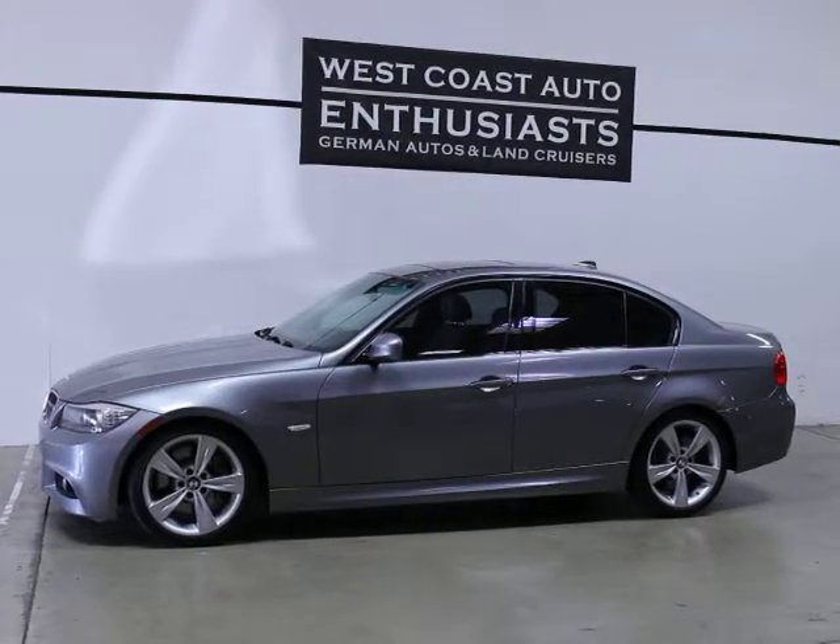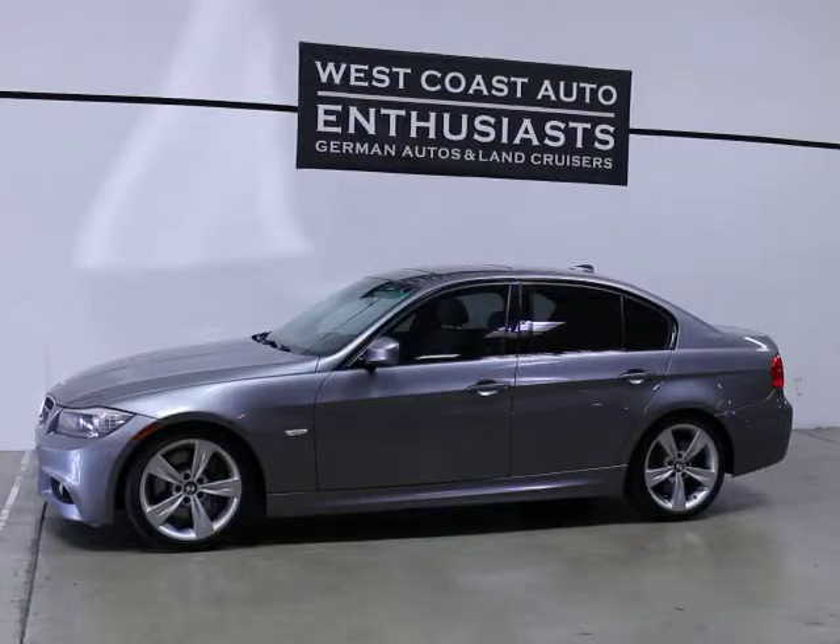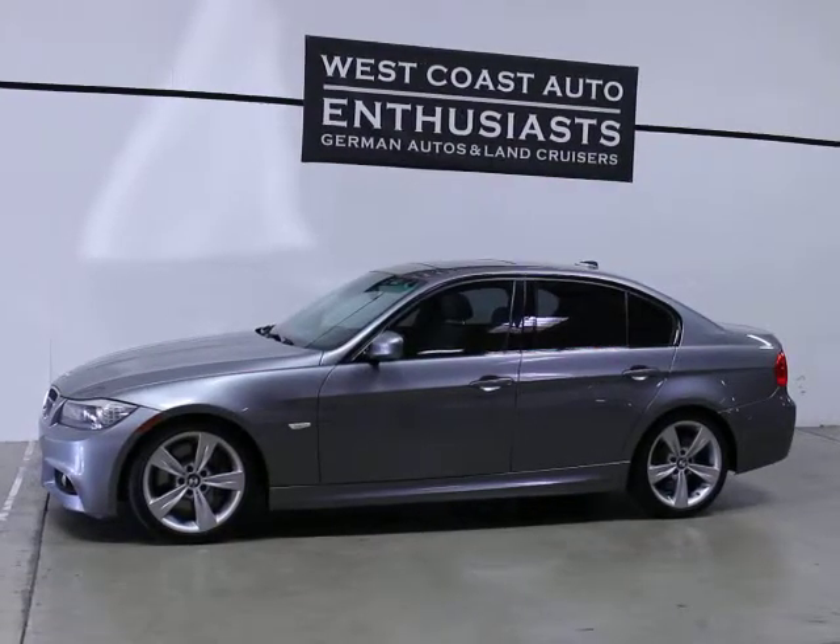Thank you for visiting West Coast Auto Enthusiast. Today we're featuring a 2011 BMW 335D.